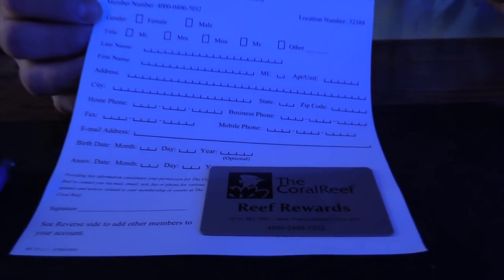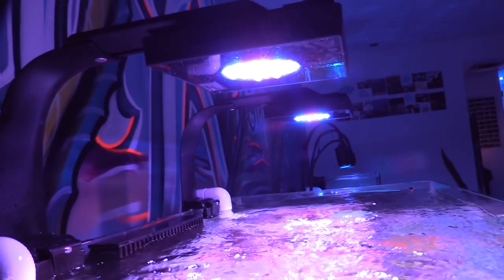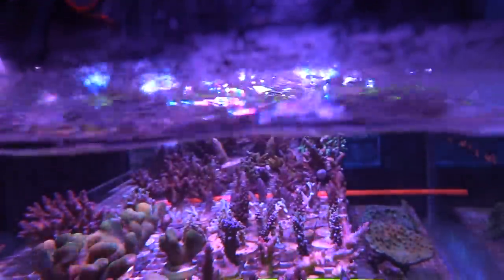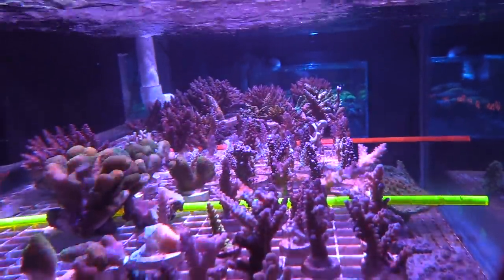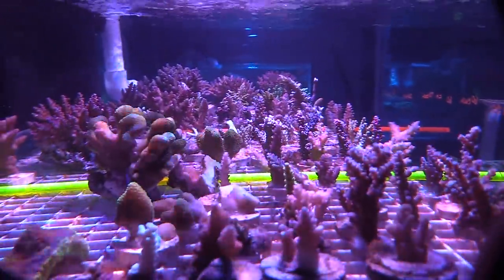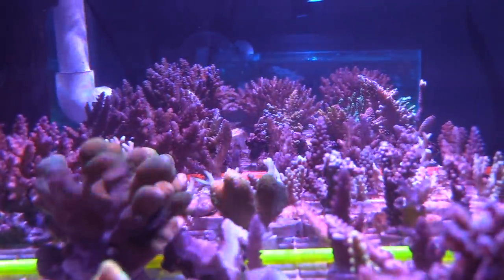El Paso is really lucky — in the middle of the desert but we've got some awesome shops. Hope you enjoyed the interview with Alan, really cool guy. The frag tanks were all pretty clean, nice selection, and with that point system I'll definitely be back. I spent a good hour here looking at all the corals and sticks.